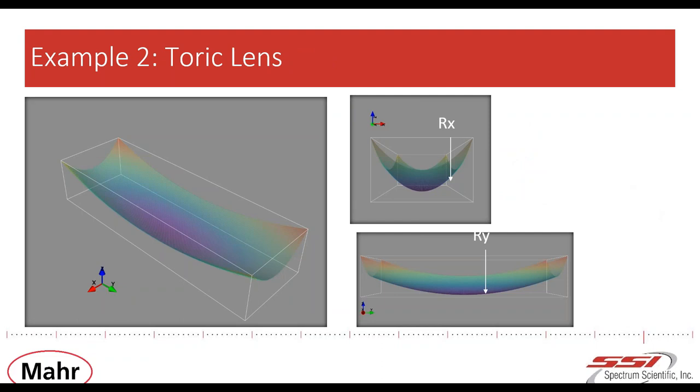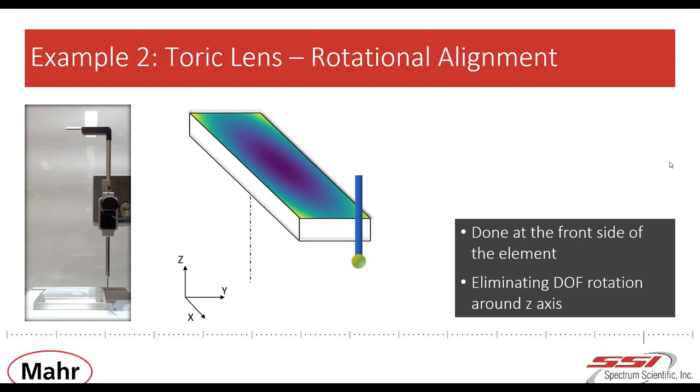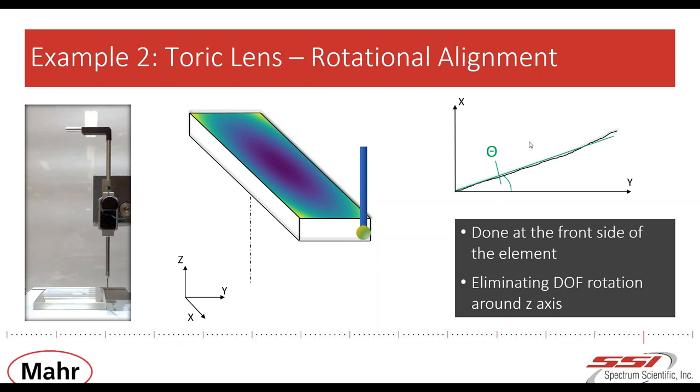The second example is a toric lens. A toric lens has two different radii of curvature along the x and y directions — we can imagine a toric like the slice of a donut. On this optic, a 3D measurement is conducted, meaning we have six freedoms and we are going to eliminate three of them. We use the outer boundaries as mechanical fiducials of the part. First, we eliminate the rotation around Z, also called C. A tactile scan is done at the front side of the element, and the resulting line delivers information about the current rotational misalignment angle theta, which is then compensated by rotating the part in the opposite direction.